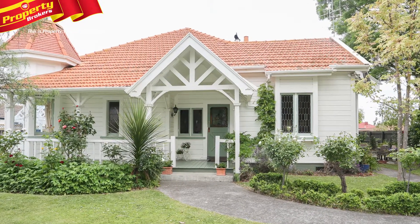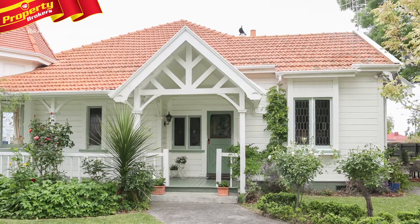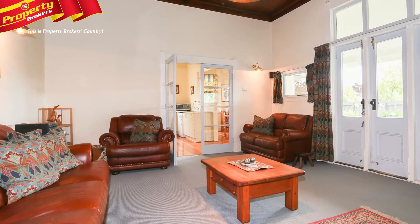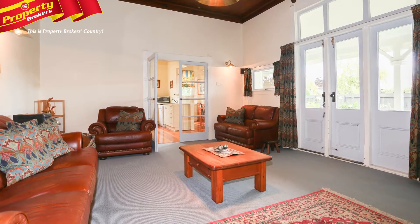Classic Villa charm. You'll find tons of space to potter about at 300 Charles Street. Situated on the corner in a lovely tree-lined street with dual access, this is a truly charming villa.